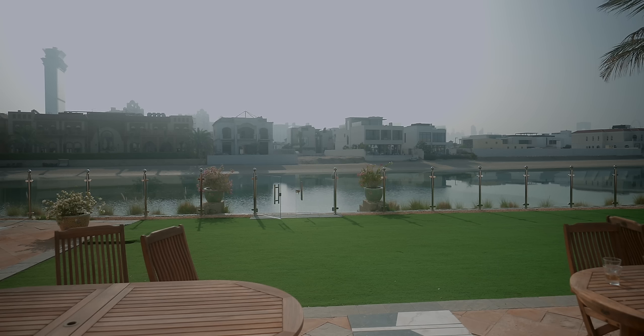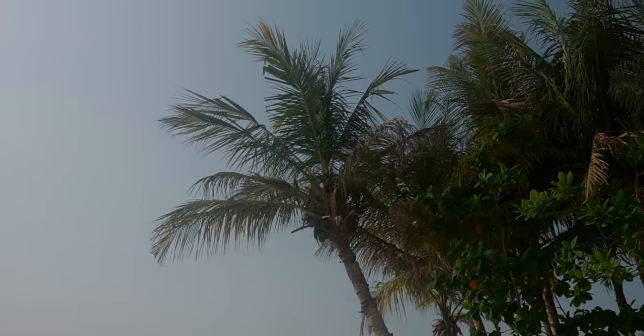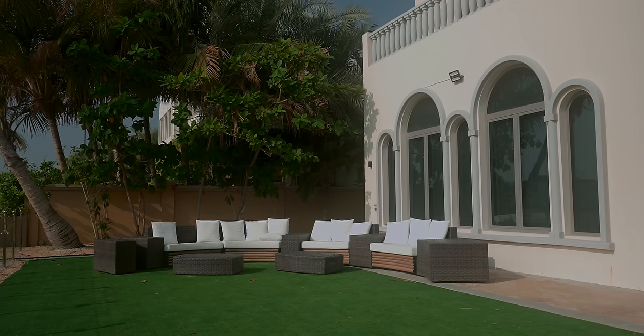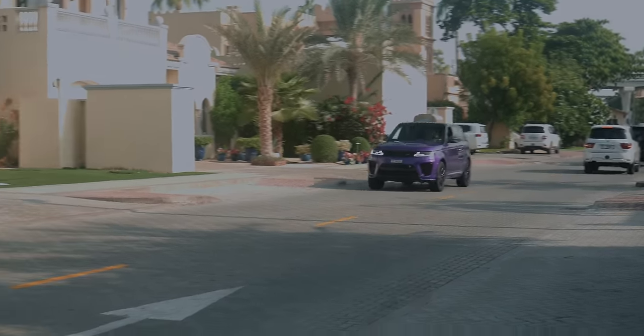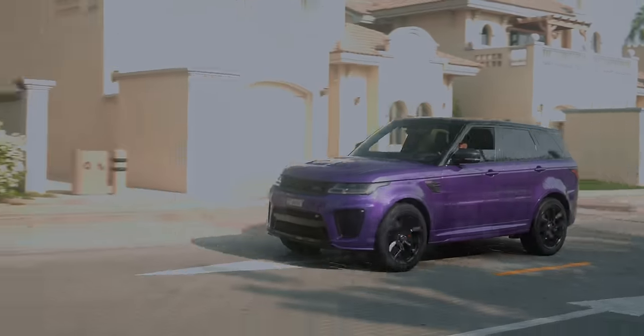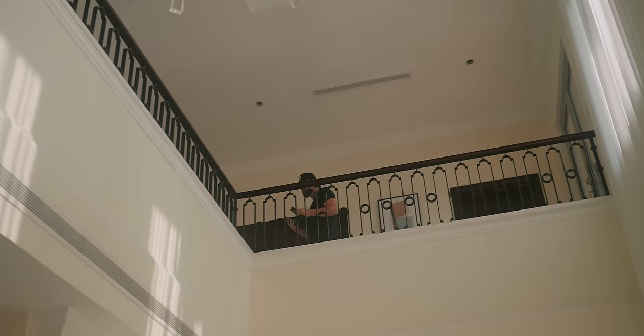How you doing? Good, good. What's the plan for today? Abdu's going to race me in the Lambo.